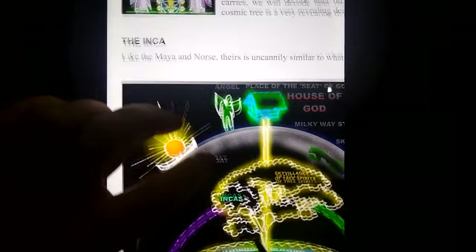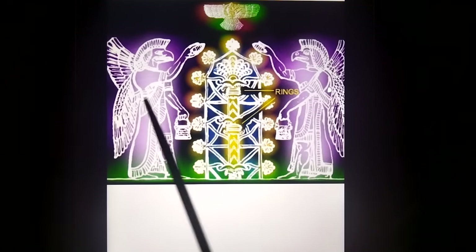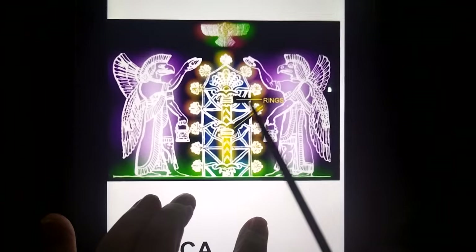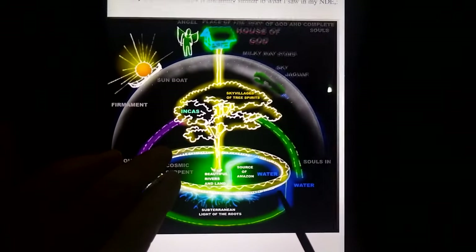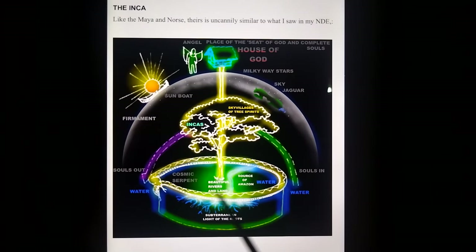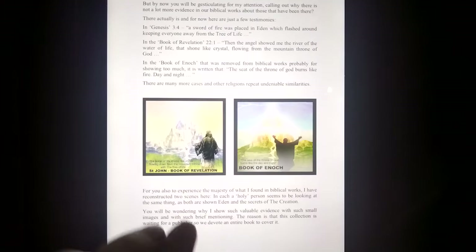Now here is the Inca one — actually let's do the Sumerian one first. Sumer has exactly the same thing: a cosmic pillar, rings around it, entities nurturing it, the disc that flies being taught above it, seven flared feathers coming out of it, saying it's tied to the Pleiades and the sun, Omega symbol. And the Inca version — absolutely amazing, same sort of thing: house of God, biosphere, souls in, souls out, there's water, there's the cosmic serpent, just like the Norse depiction — roots, tree, and then sky village of the tree spirits. All the same place, and I think I experienced it. This is my testimony of it.